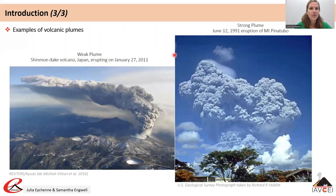Here are examples of volcanic plumes. The first photograph shows the volcanic plume from the January 27, 2011 eruption of Shinmoedake volcano in Japan. The plume is bent over — not vertical but sub-vertical — which is what we call a weak plume, where the ascending velocity of the plume is much lower than the wind velocity.